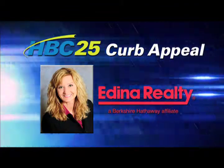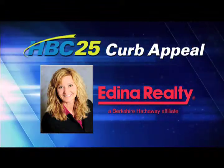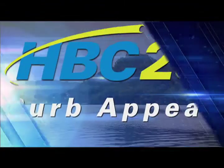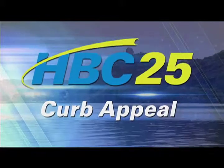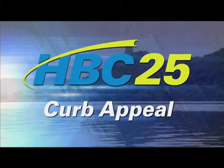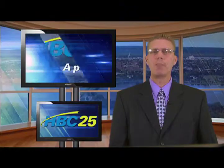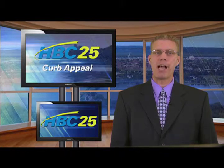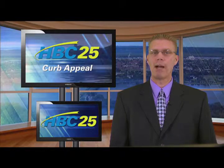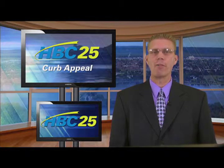Curb Appeal is brought to you by Realtor Jenny Saseski of Edino Realty. Curb Appeal is not only the name of this segment, but the term that applies to the first impression a potential buyer has when they arrive at your home. Realtor Jenny Saseski offers some ideas to spruce up your home's appearance.